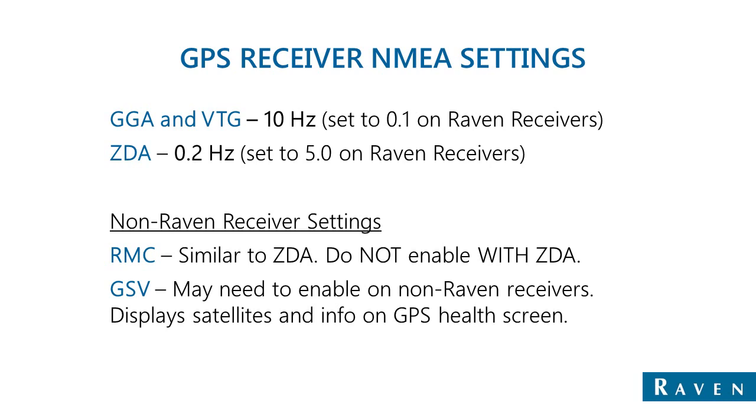Typical baud rates will be 19,200, but anywhere between there and 115,200 are acceptable. Additional NMEA messages such as RMC, which is similar to ZDA, and GSV are not required and do not need to be turned on. In the case of RMC especially, if ZDA is enabled, RMC should definitely not be turned on.